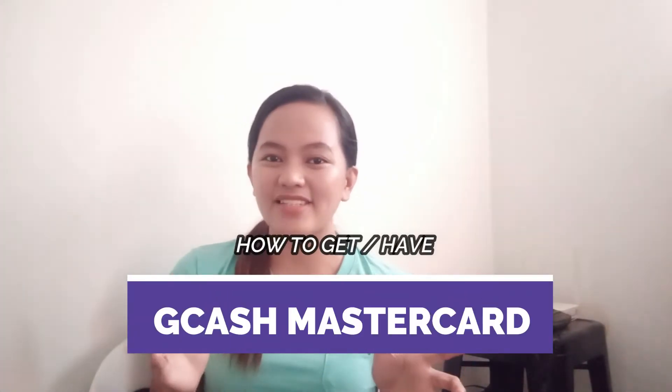Hi, Casabees! It's me again, Eden! And welcome back to our YouTube channel! So for this vlog, I will teach you how to get a GCash MasterCard, so that whenever you go, you can automatically withdraw your money from GCash.